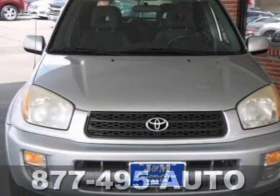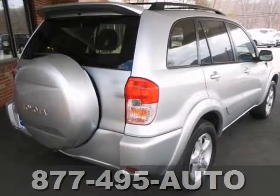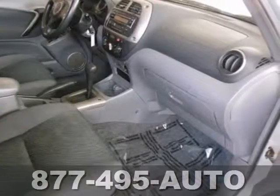Here is a 2003 Toyota RAV4 with 4-wheel drive, and this spotless SUV is nicely equipped with a power moonroof, alloy wheels, fog lights, privacy glass, and a roof rack.